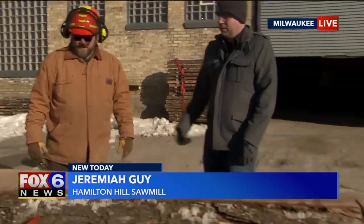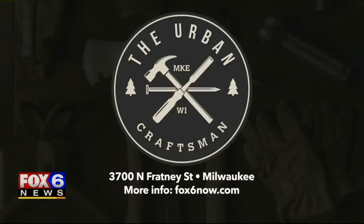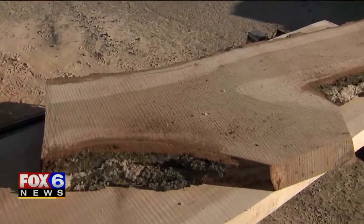Well, I appreciate you taking the time to show us and bringing the mill down here all the way from the Fond du Lac area. FoxxStyle.com for more information on the urban craftsmen as well as Hamilton Hill Sawmill up in Fond du Lac.